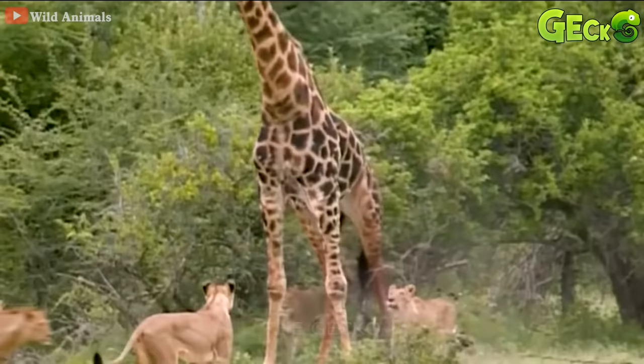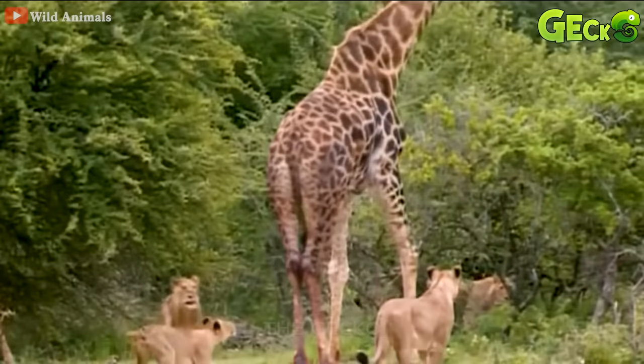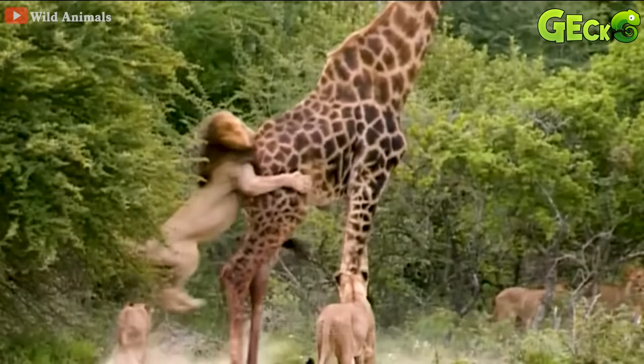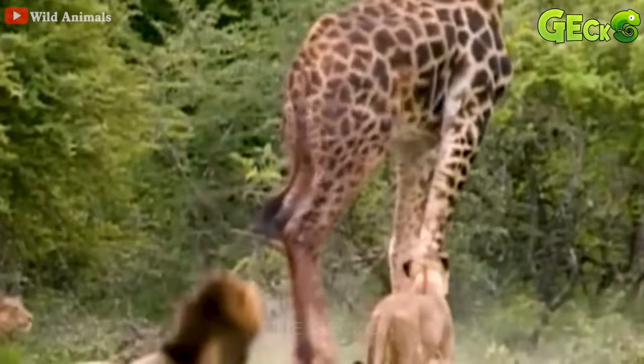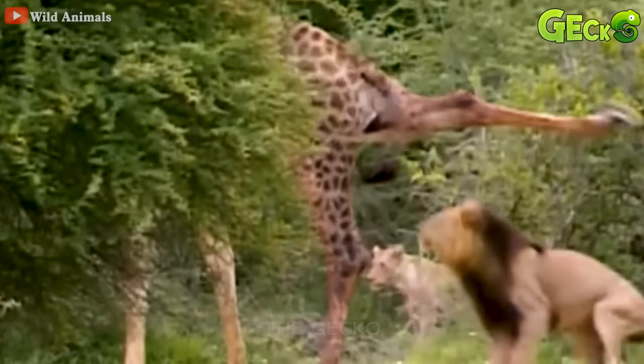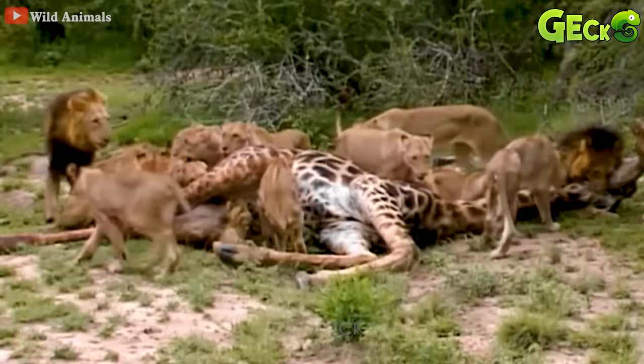Not stopping, the lion still jumped up to attack the giraffe, but still ate the opponent's shot. The giraffe was surrounded by a group of lions. Fiercely attacked, a jumping lion even jumped up and bit the butt of the prey. In the end, the giraffe still has to fall by the lord of the jungle.